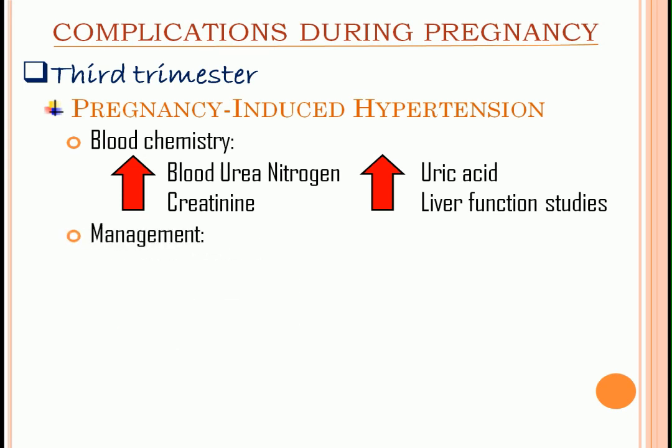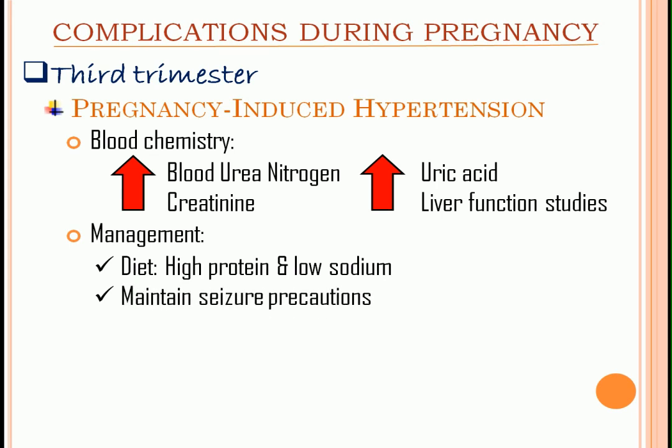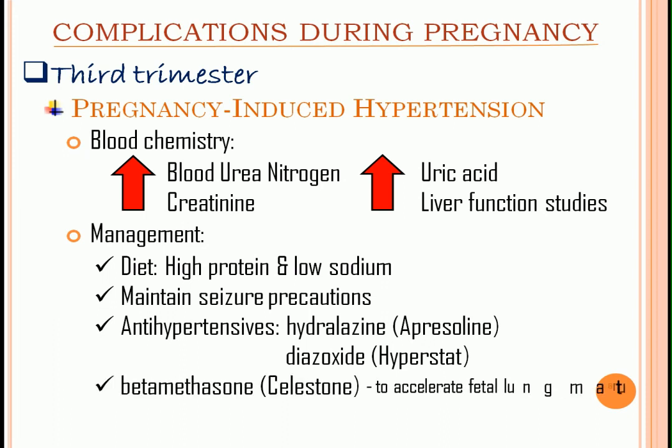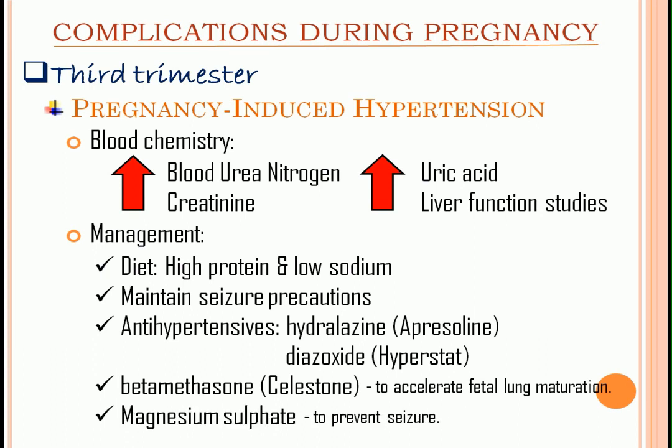Management: high-protein and low-sodium diet. Maintain seizure precautions. Antihypertensive medications like hydralazine or diazoxide. Betamethasone is administered to accelerate fetal lung maturation. Magnesium sulfate is administered to prevent seizure — watch out for toxicity signs like decreased respiratory rate, urine output, and deep tendon reflexes. The antidote is calcium gluconate.